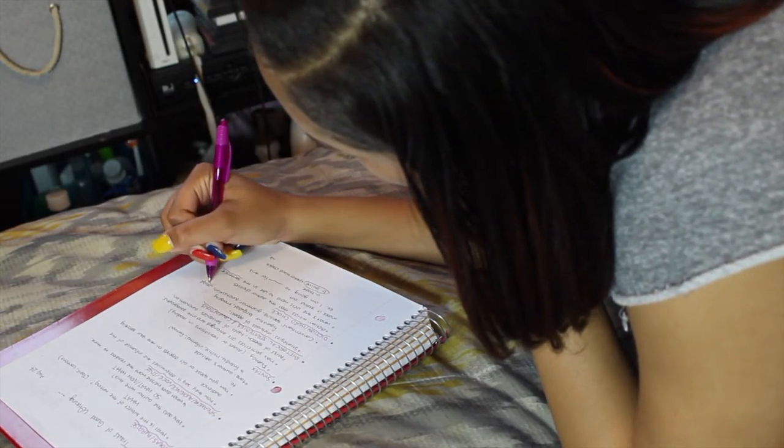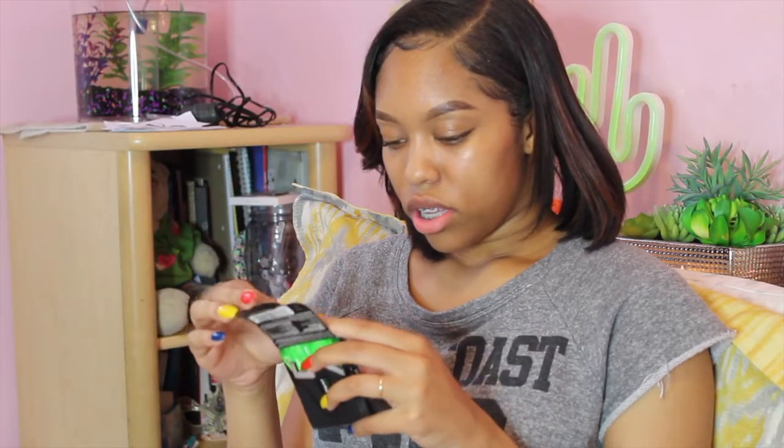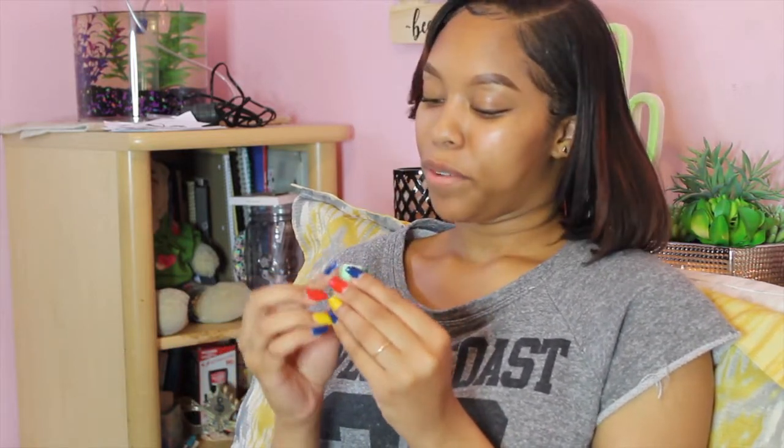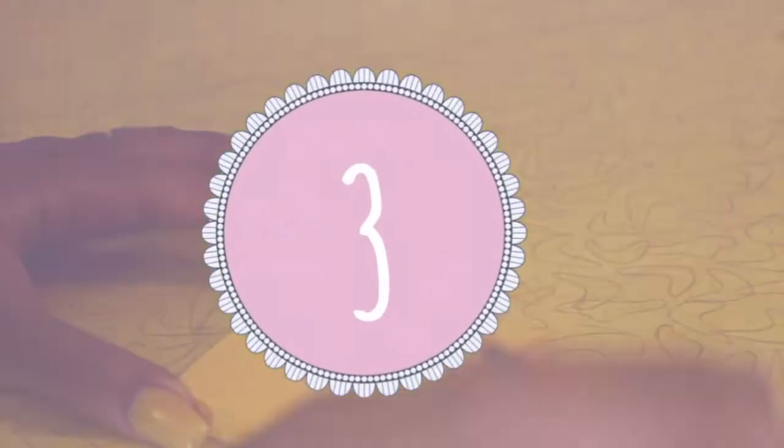Another hack is for studying. Studies have shown that this really works, and my teacher actually gave us gum during our exams. If you chew a specific flavor of gum while studying for an exam and then chew that same flavor during the exam, it's proven to help you remember what you were studying. Just make sure you're being discreet if your school doesn't allow gum.